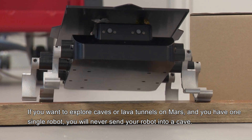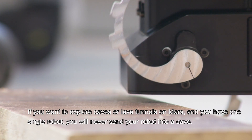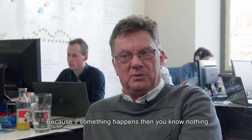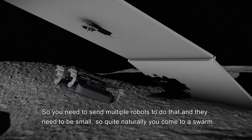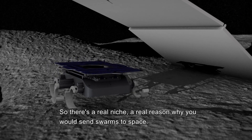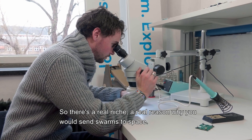If you want to explore caves or lava tunnels on Mars and you have a single robot, you would never send it into a cave because if something happens, you know nothing. So you need to send multiple robots, and then they need to be small. Quite naturally, you come to a swarm. There is a real niche, a real reason why you would send swarms to space.